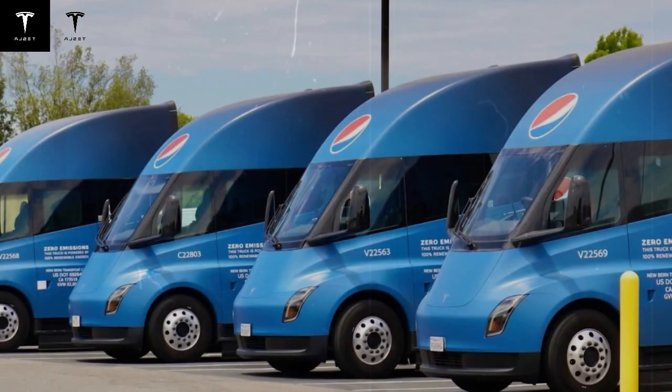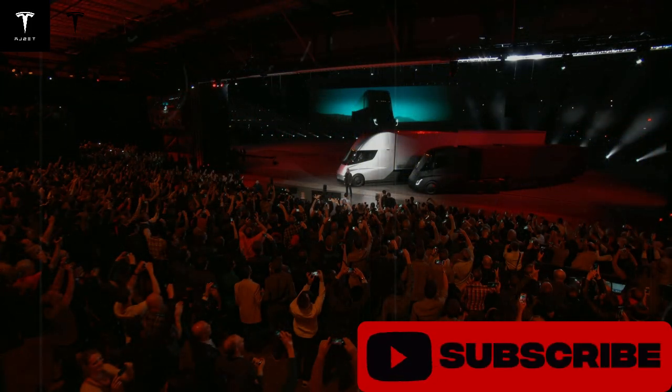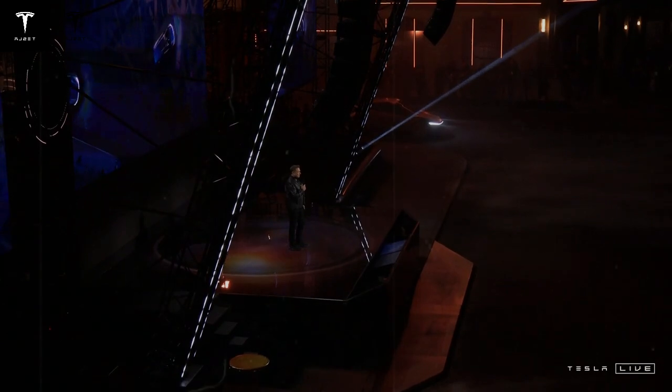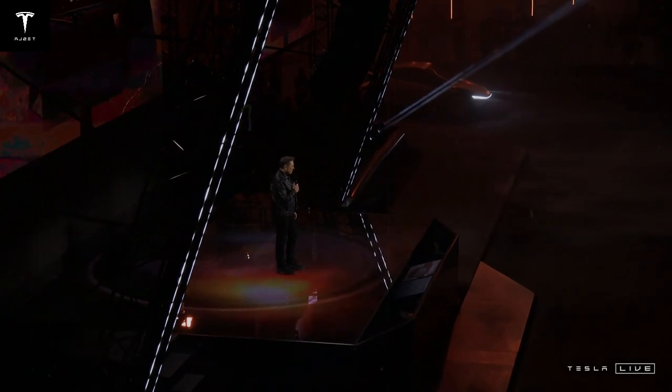A fair question is: if the Tesla Semi is this good, why aren't we seeing them everywhere yet? Many people don't even realize Tesla makes a heavy-duty truck. That's something Tesla has been working on, but scaling up takes time. The Semi was first revealed back in 2017, and initial deliveries didn't start until 2022. Since then, only about 300 trucks have been built — an extremely limited run over several years, which Tesla itself has referred to as production hell.